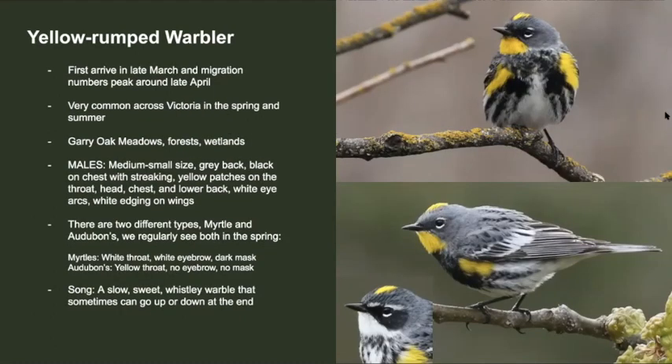We actually get two different types of yellow-rumped warblers: the myrtle subspecies and the Audubon subspecies. Audubons have a yellow throat, no mask, and no eyebrow. Myrtles have a white throat, white eyebrow, and a dark mask — you can see the difference in the bottom photo. The song is a slow, sweet, whistly warble that rises up.